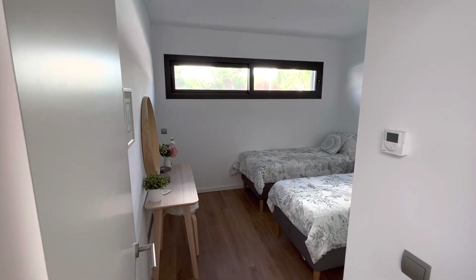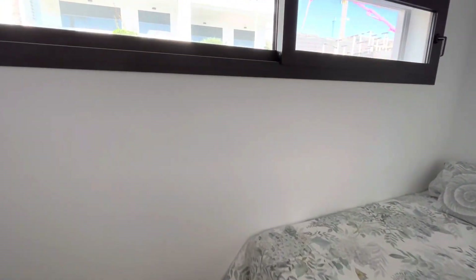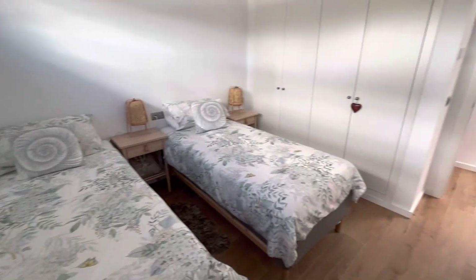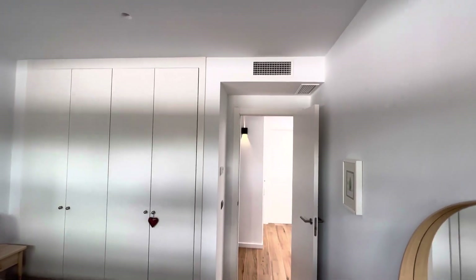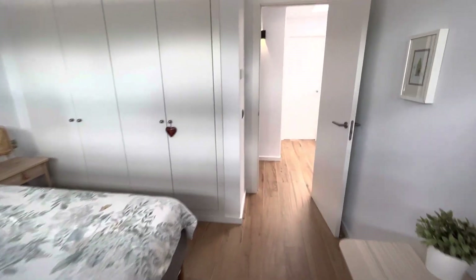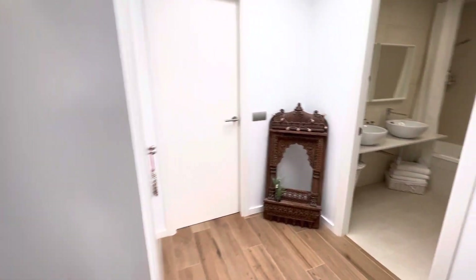Here we have the first of the three bedrooms. Natural light coming through — you can see it comfortably fits two single beds and you have floor to ceiling fitted wardrobes. Everywhere we have centralized air conditioning, and in fact in all the penthouses we have underfloor heating as well. That's bedroom number one.